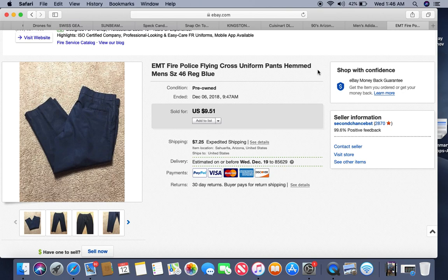Here's another pair of EMS pants — about $2 into this, took about nine months to sell, and sold for $9.51 as well.